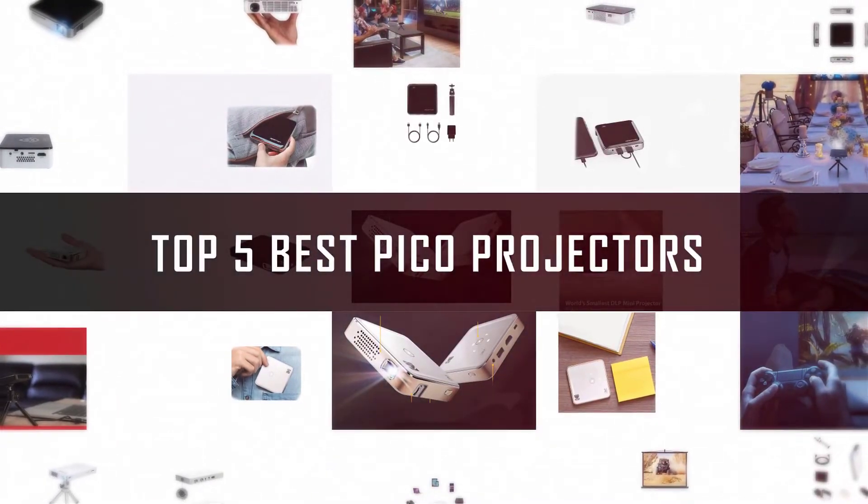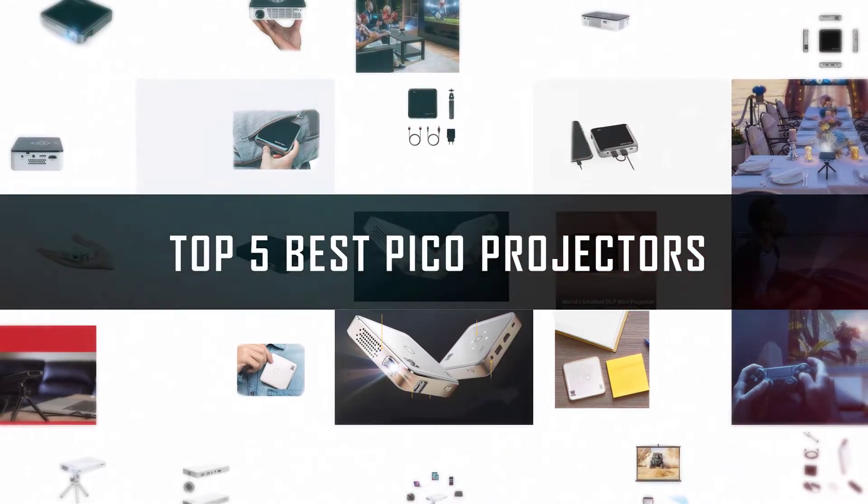If you are looking for the best Pico projector, here is a collection you have got to see. Let's get started.